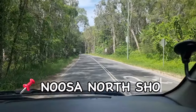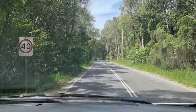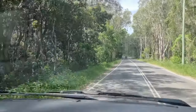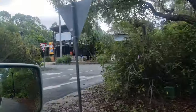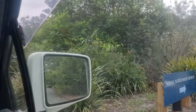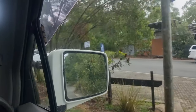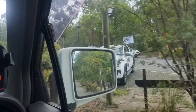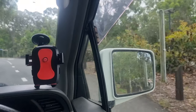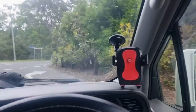We're across — Noosa North Shore island. Time to drive to our campsite. There's only one shop on the island and it's an absolute rip-off. Make sure if you're coming in a campervan you stock up on food beforehand. We just had to pay $5 for a bottle of water, so I wouldn't bother going in there.